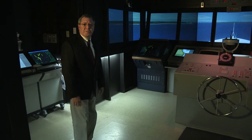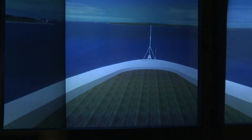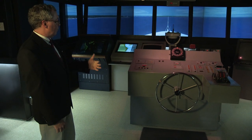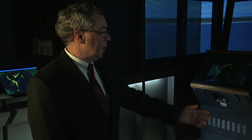I'd like to welcome you to one of our full mission bridge simulators here at Maritime Simulation Institute. What we have here is a mock-up of a ship's wheelhouse. In the center here, you've got the ship's helm station, where you would control the ship's rudder, rudder angle indicators, rate of turn indicators, and also helm command.